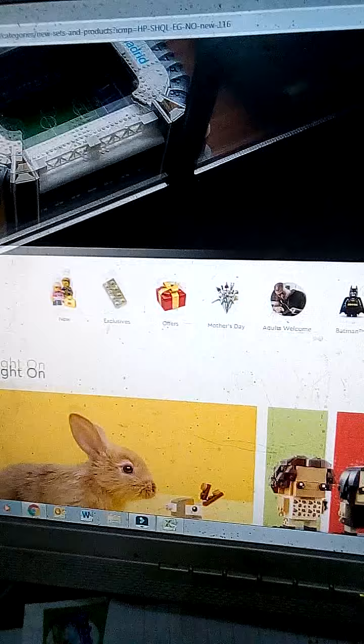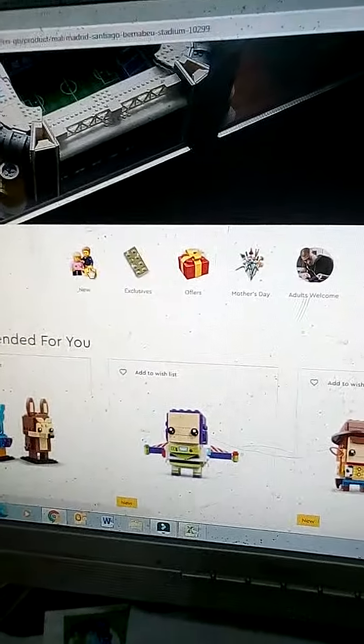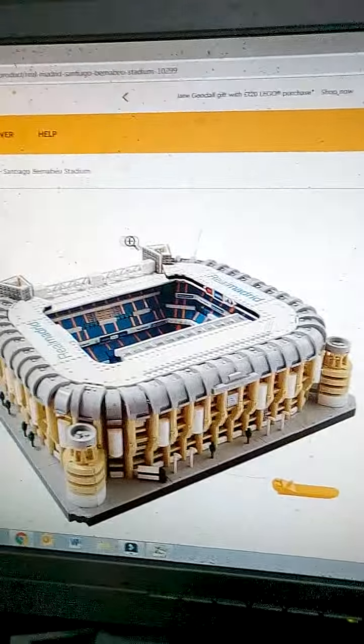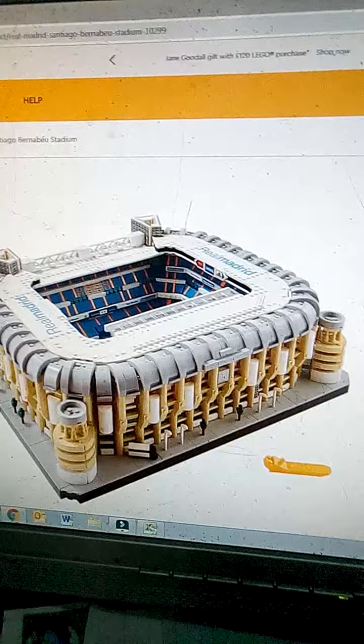Sorry that I'm recording the screen with a phone — it's just the way it is because I'm not very good at screen recording. Anyway, that's just clipped on to Real Madrid, but I'll have a quick look at this set. 309 pounds — I'm not into football so that's basically it for that set.